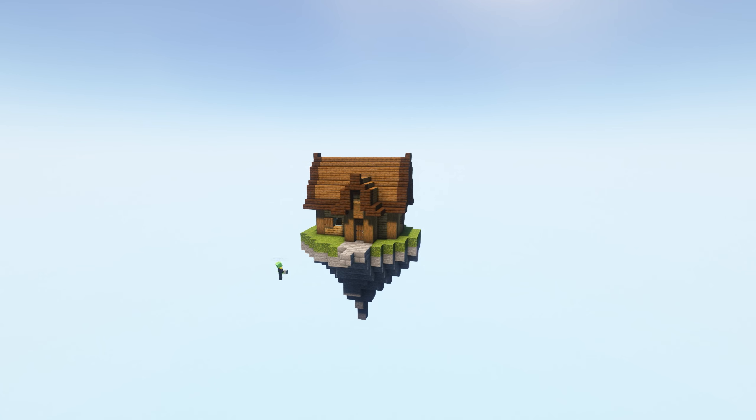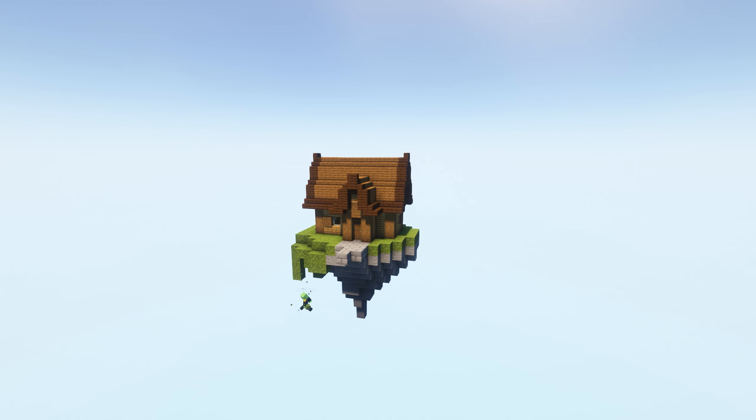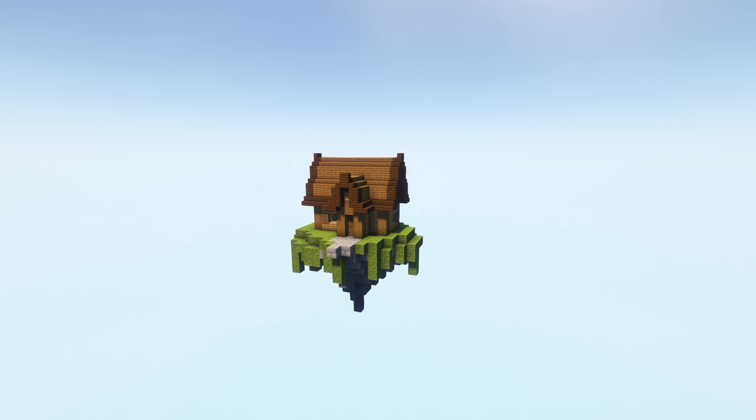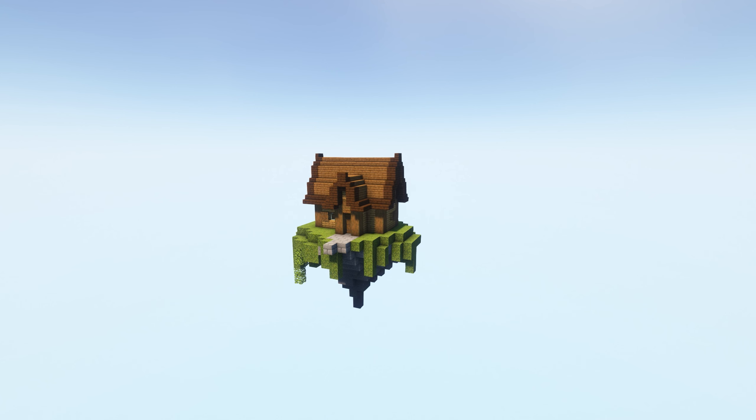It's Minecraft — things float, physics doesn't work, it's magic. We don't need the laws of physics. Anyway, we are now expanding the moss over the sides of the island to make that transition a bit nicer, and then we added a load of vines and leaves and other foliage to spruce up the bottom.